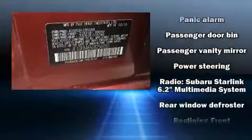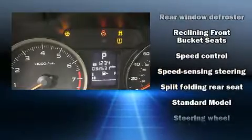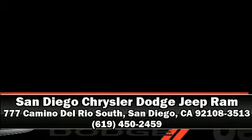A CARFAX history report provides you peace of mind by detailing information related to past owners and service records. Our team is professional and we offer a no-pressure environment. Come on in and take a test drive.